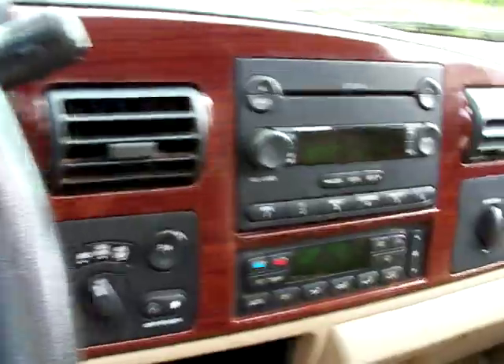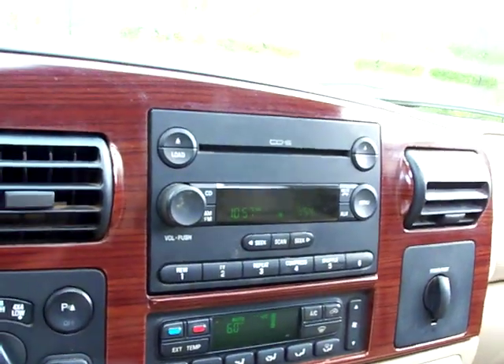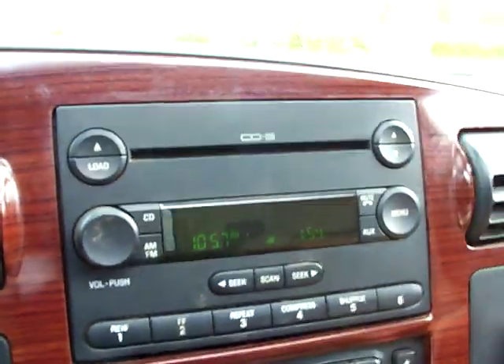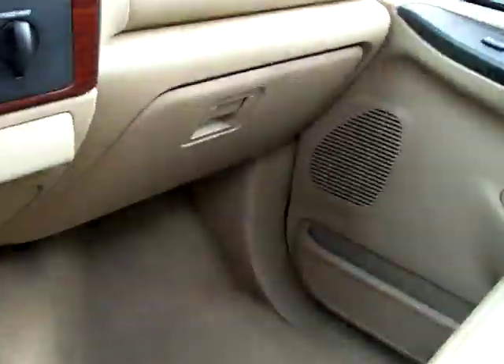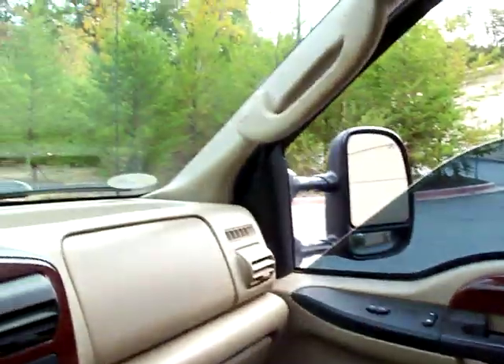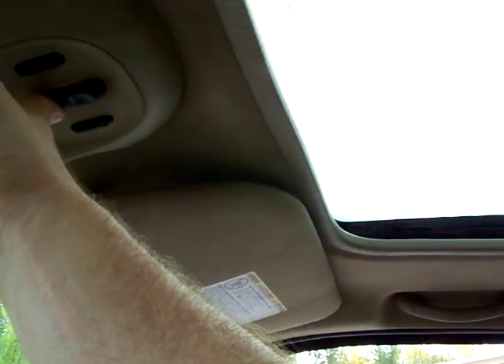It's got the factory six-disc CD changer and FM. Air blows cold — that's good. Got the owner's manual. You can see the front carpet, it's in good shape, no rips or tears. This truck would probably clean up very good. Closing the sunroof there — you can see it works, no noises on that.